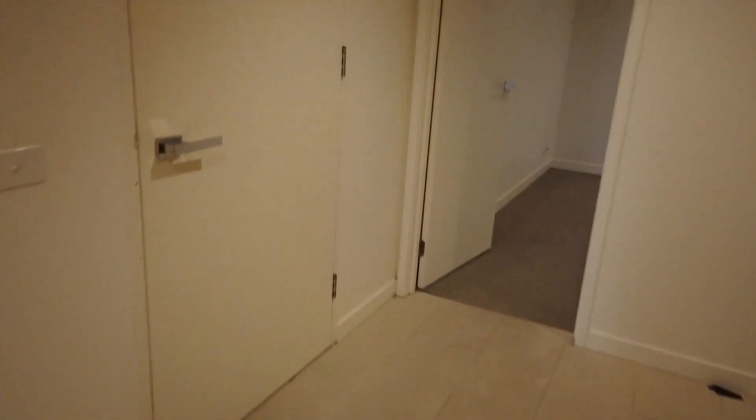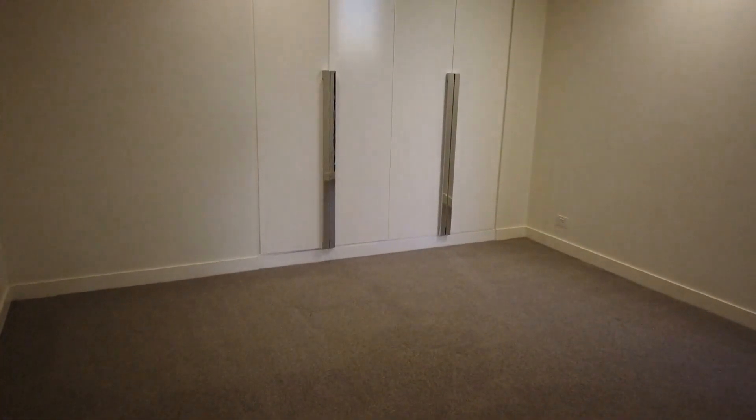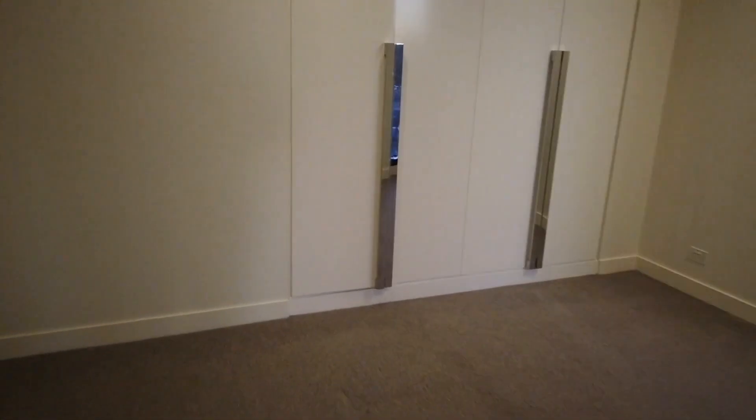Over here we've got a European laundry — a washer-dryer combo. Coming forward we've got the master bedroom, which is a good size too. You can see there are built-in robes and good natural light coming through the window on the right.